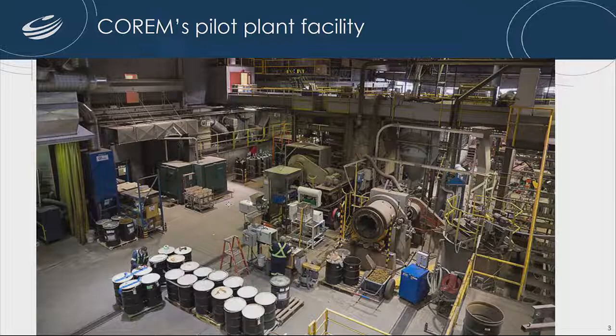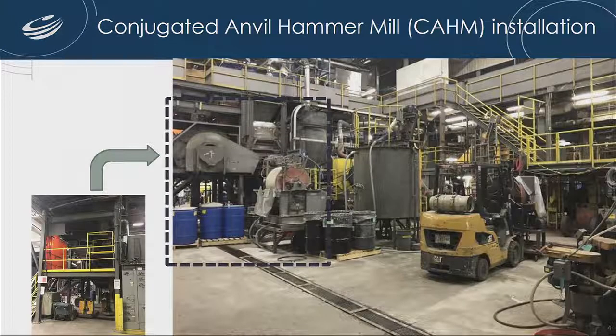The plant is able to process about 2.5 tons per hour. Here you have a general view of the comminution circuit. On the first floor in the dotted square, you have the SAG mill that we'll be using during the test work. On the left side is the side view of the SAG mill, where eventually we can install the CAM on the first or second floor.